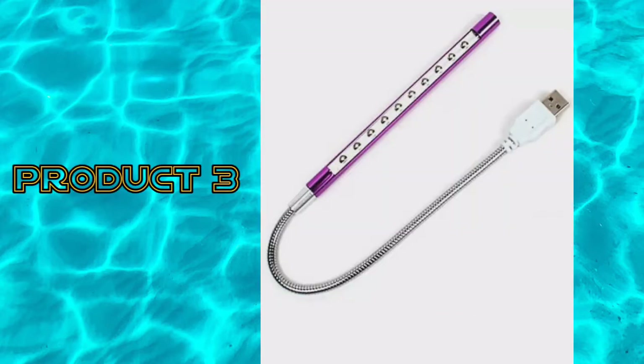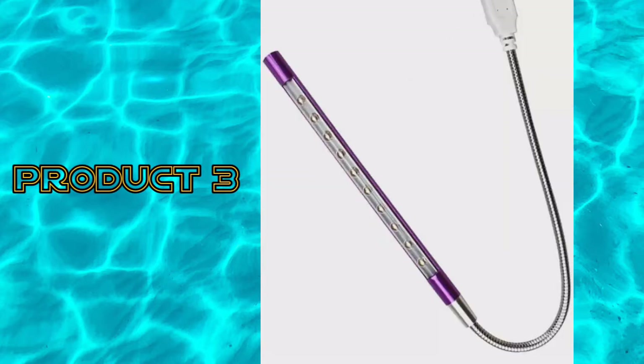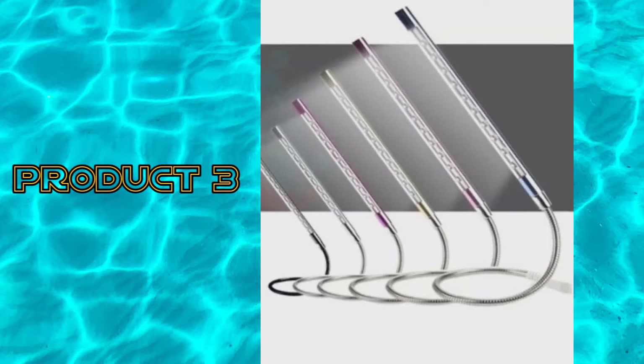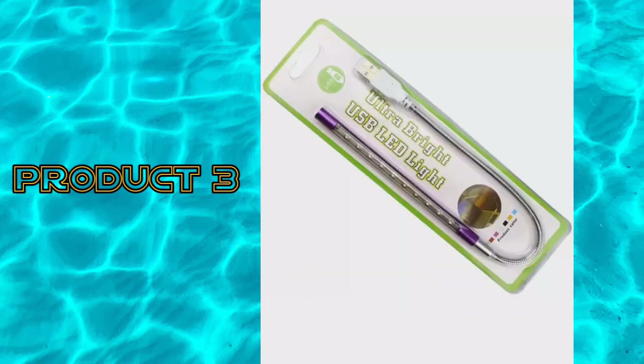Product 3: NSB portable USB LED light desk lamp for reading and laptop working and other uses. 10 LED mini portable flexible USB light, computer reading emergency lamp for notebook, laptop, computer, desktop PC Kivo.